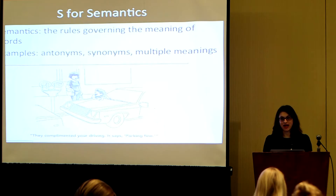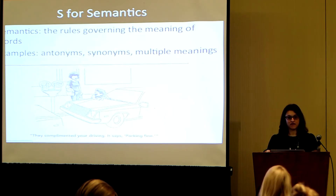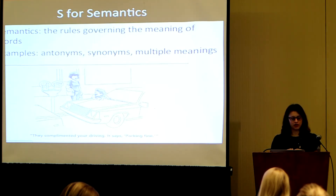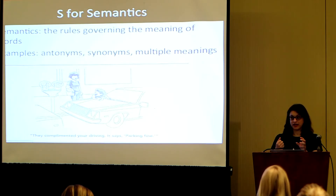S for semantics. Semantics are the rules governing the meanings of words — not just how words are defined, but any associations you might have with them, including multiple meanings. If I say the word 'jam,' you might think of breakfast, a music jam session, or a traffic jam. All the associations you have with a particular word are really powerful for kids, because the rule of thumb is: the more you know about a word, the faster you can retrieve it. A lot of reading interventions actually train kids on building up many associations for important vocabulary words so there are more access points to retrieve them later.